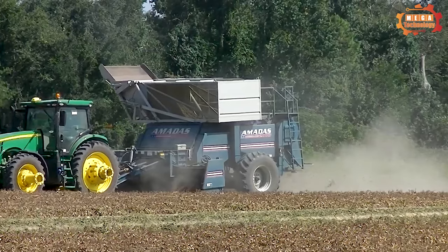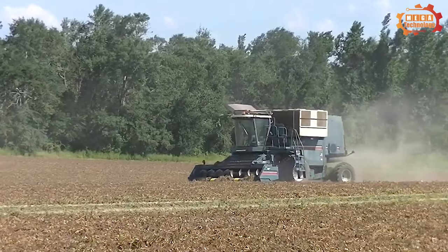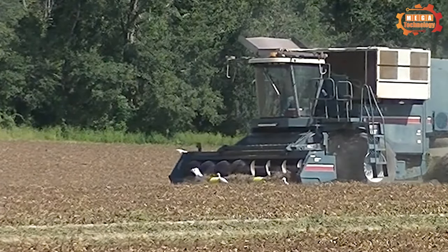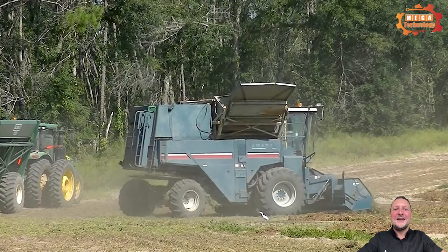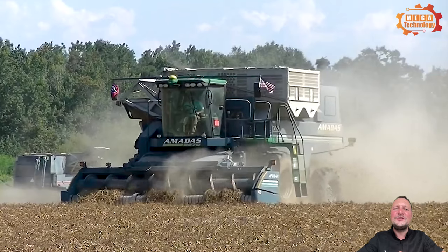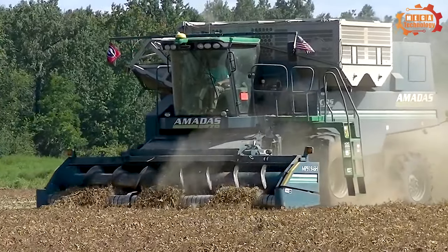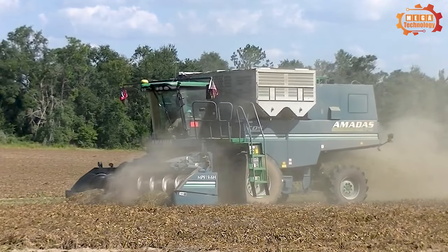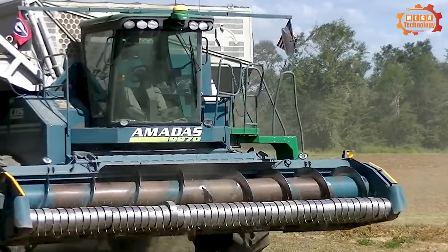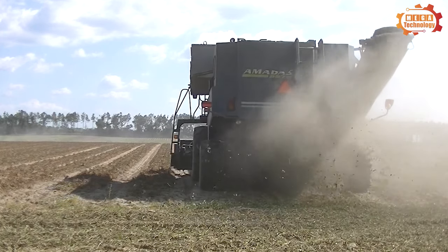Next is the peanut harvester line, a machine that harvests peanuts quickly and efficiently for each bean crop. Amardus 9980 is an efficient and reliable peanut harvester on the market. The 9980 features an executive cabin that provides maximum comfort and allows operators to achieve maximum harvest yield.